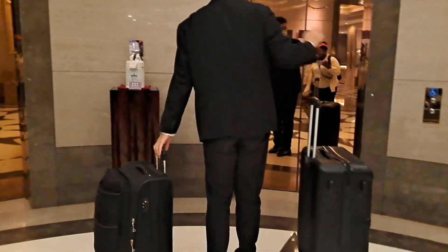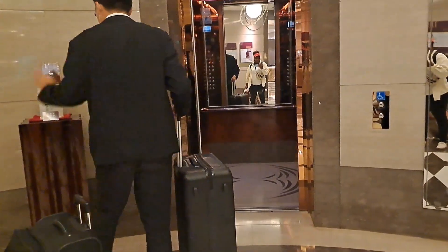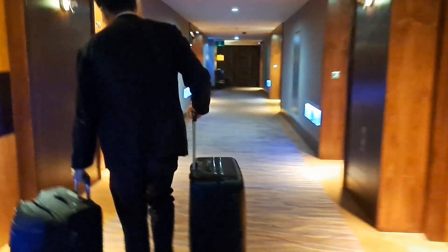Thank you so much, and have a good evening — good night! This is yours, this is mine. Thank you. Okay, welcome to my executive room! I am in Monarch Skyland Hotel and I'll just take you around so you can see my executive room. Ready?